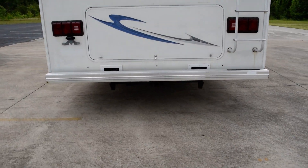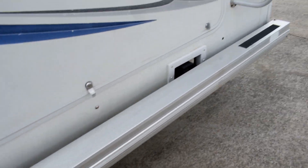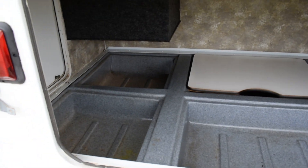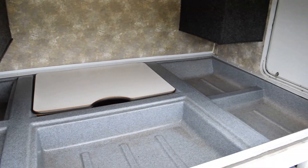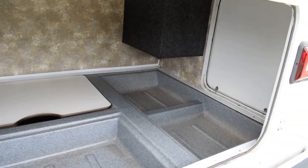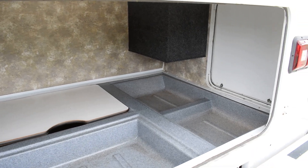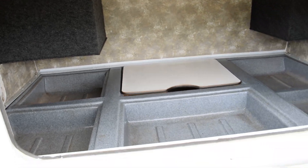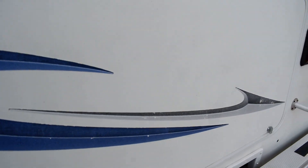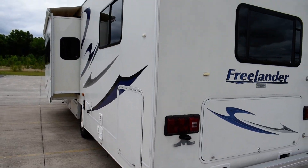5,000 pound hitch. Let me show you this storage area — look in here at the storage. You've got three doors to get into it, and just look at all this monstrous storage here in the back. It has plenty of room, and you don't see that on a lot of Class C's. That's one big plus on this coach that I really like.